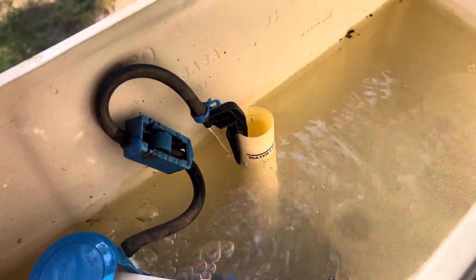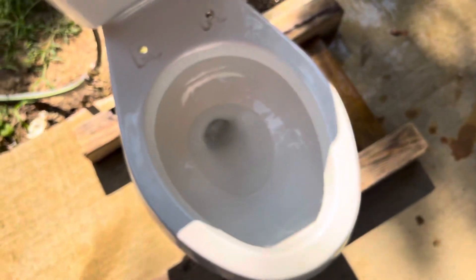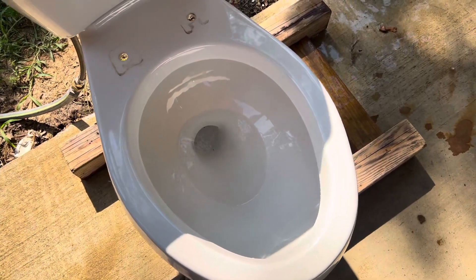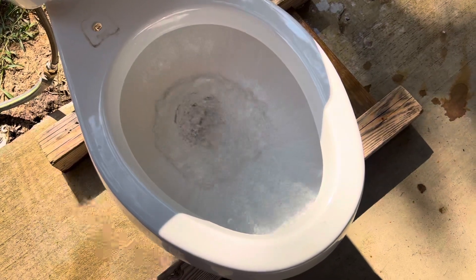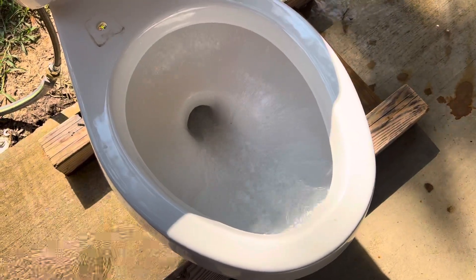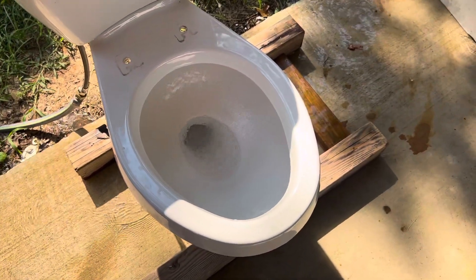It is a tad bit windy out today so I apologize if y'all hear any wind blowing through the phone. But here is another flush with the full tank. As y'all can see, the flush is a little more aggressive.